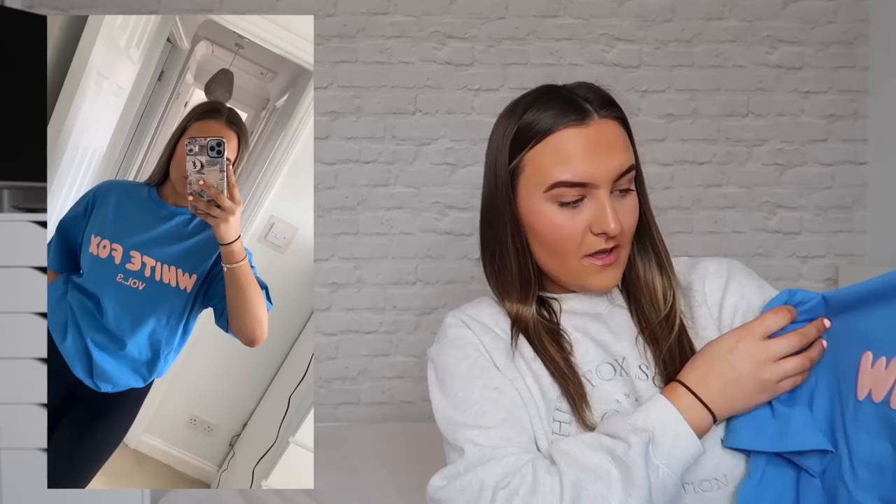Next up we have the Offstage Oversized Tee in the shade Azure, in a small/medium. I absolutely love this — the color for summer is going to be so pretty. I love the bubble writing and the blue and peachy pink colors together, I think it looks really nice. I don't really wear much blue clothing but I'm hoping to get a lot of use out of this for summer.